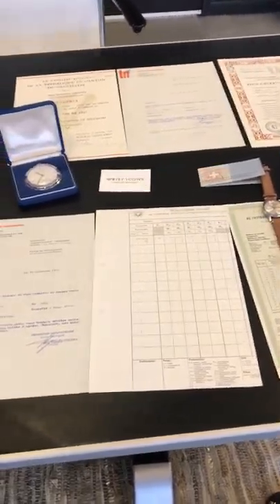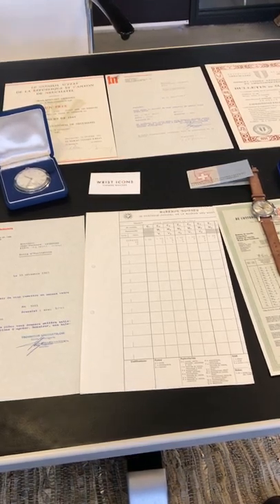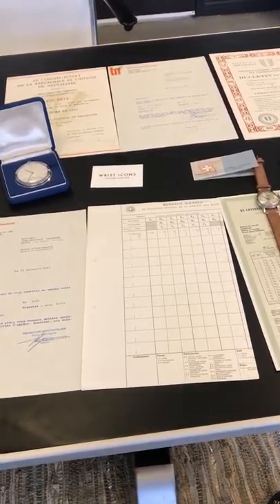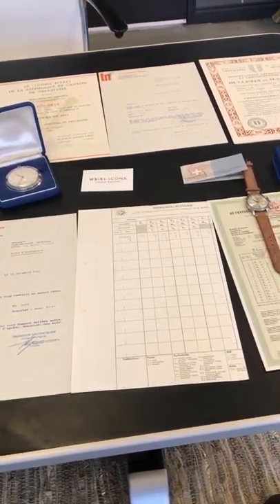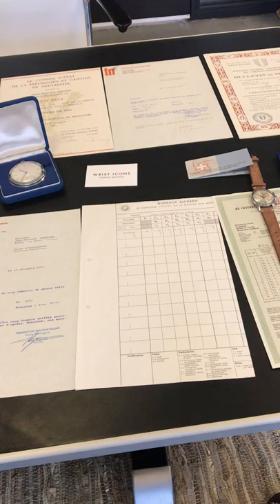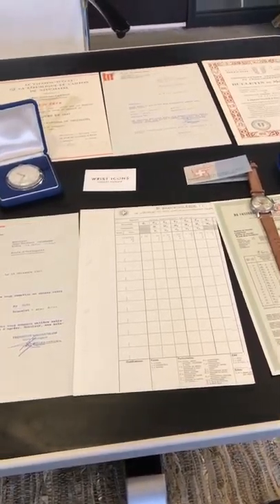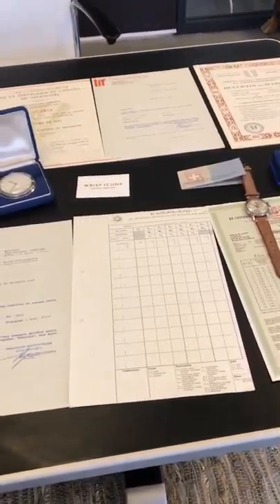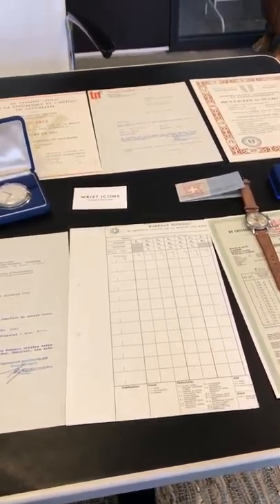Hi guys, this is Wouter from Wristeikens and this is actually my first YouTube video. I'm starting to do this with a video because only in a video I think I can tell you the whole story of this particular school watch. It consists of a pocket watch and a wrist watch, and I'm really proud of it because it's a really interesting kind of kit.